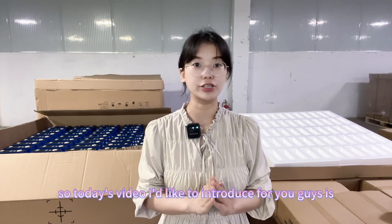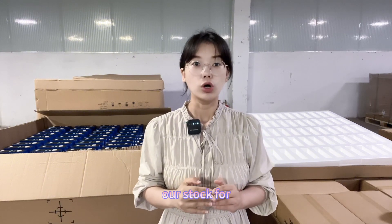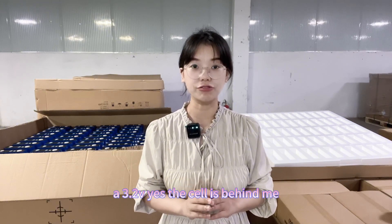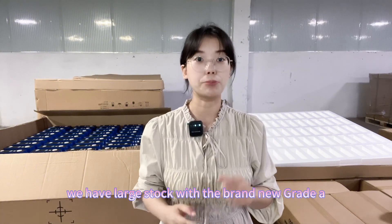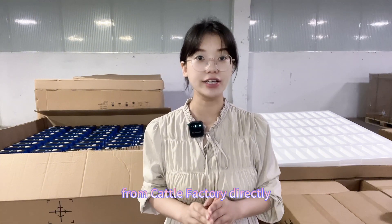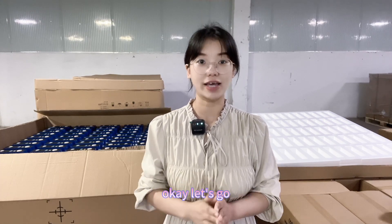Today's video introduces our stock of CATL brand 100 amp hour lithium-ion phosphate cells at 3.2V. The cells are right behind me — we have a large stock of brand new grade A cells directly from the CATL factory. Let me show you the details for your reference.